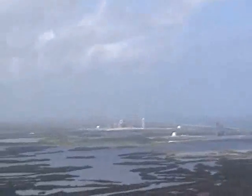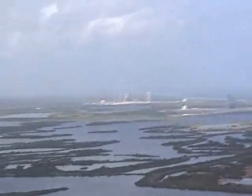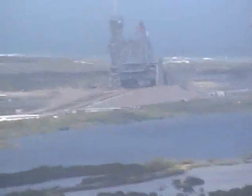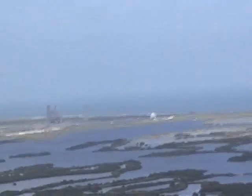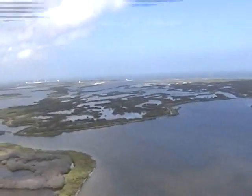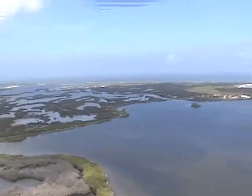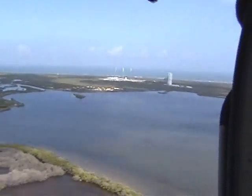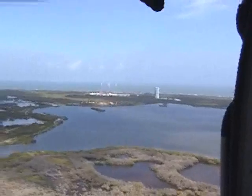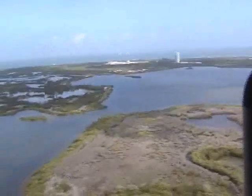And there is the shuttle launch pad and the Ares-1 launch pad. Discovery is on the shuttle launch pad to the right — you can see the top of the external tank and a solid rocket booster. And the other pad with the three lightning towers is a former shuttle launch pad where Ares-1X was launched. Now it is being torn down and cleaned up and refurbished for some as-yet-unknown rocket to fly from in the future.